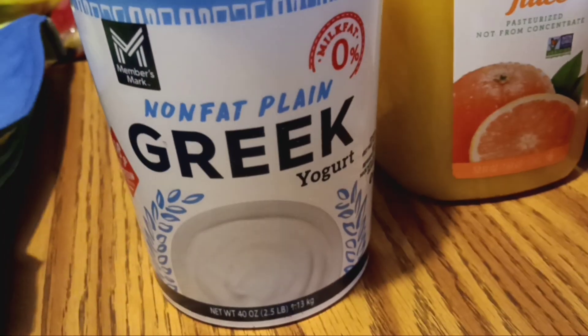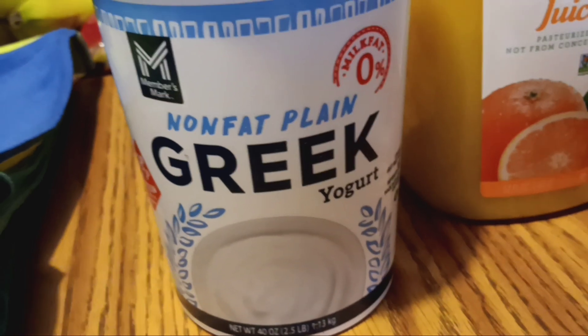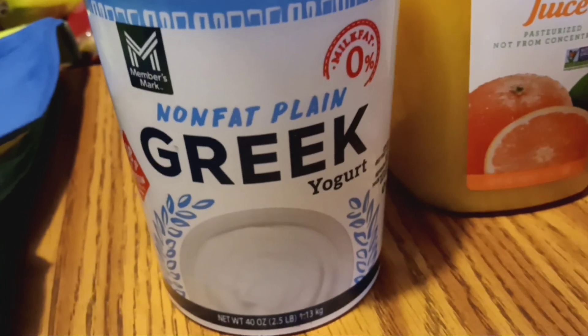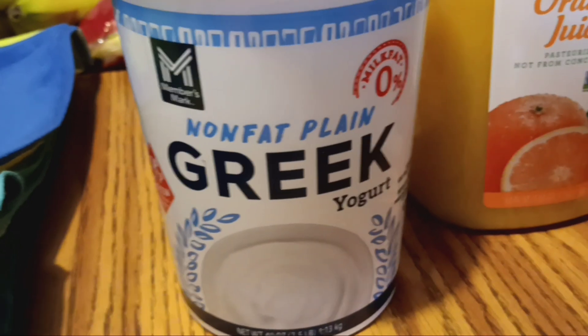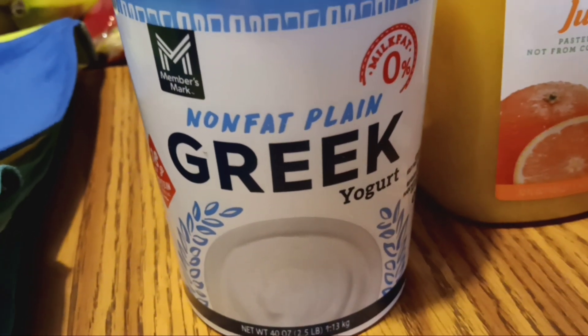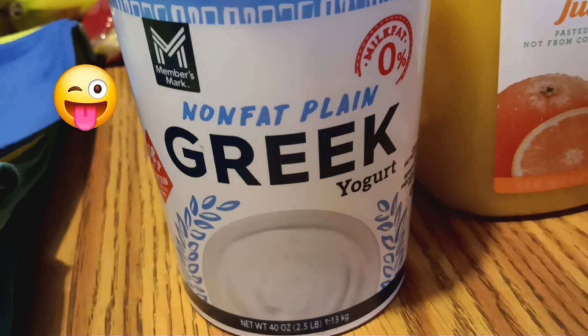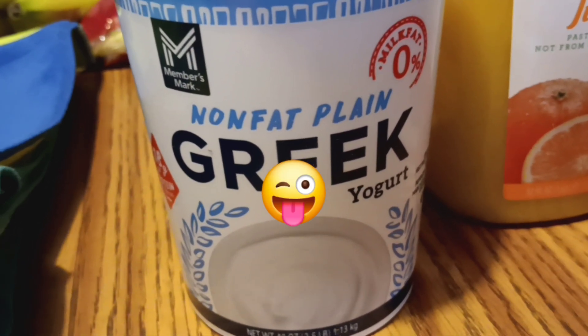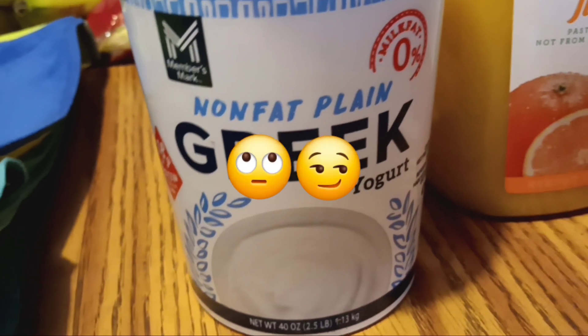I picked up this nonfat plain Greek yogurt, which is mostly for my grown son. We've been looking for it for a while and they haven't had it the last several times. I doubt that the daycare children will like this — Greek yogurt tends to be a little bitter and less sweet, but I hear it's better for you.